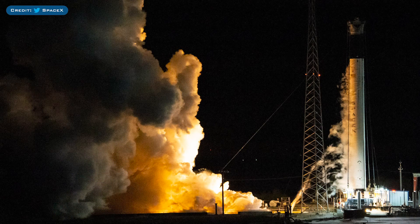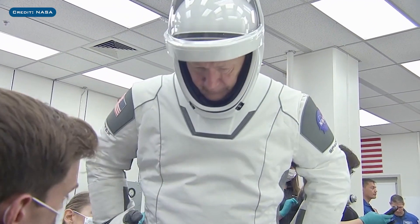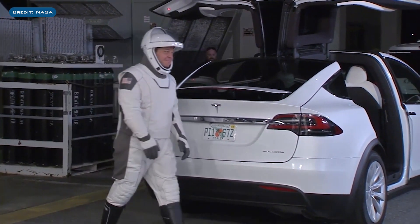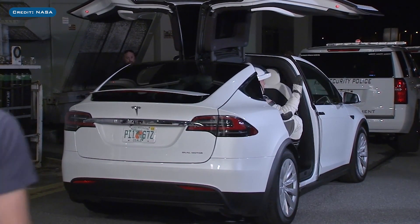The booster B1058.1 that will launch Bob Behnken and Doug Hurley on the 1st crewed and 2nd demo mission for Crew Dragon has had an addition. To mark the return of human spaceflight from American soil once again, the NASA worm logo was added to this Falcon 9 booster. The last time astronauts launched to space from American soil was when the Space Shuttle was retired in 2011, but Crew Dragon should change that in May. Back in January, before the in-flight abort test, Bob and Doug, along with NASA crews, practiced the boarding procedure. They suited up for their dress rehearsal and headed out to pad 39A in a Tesla Model X — because what car do you use when you have futuristic astronauts heading to a futuristic launch pad to board a futuristic rocket? A futuristic car, of course.